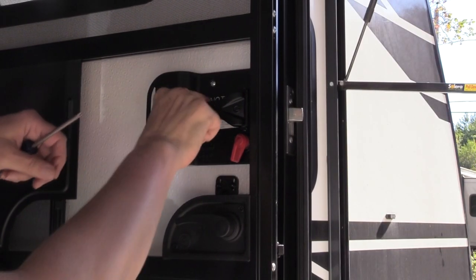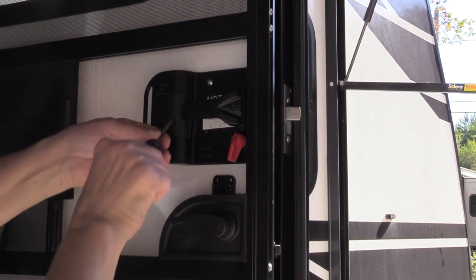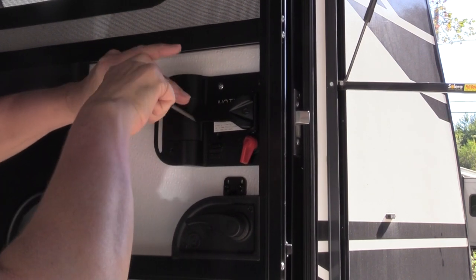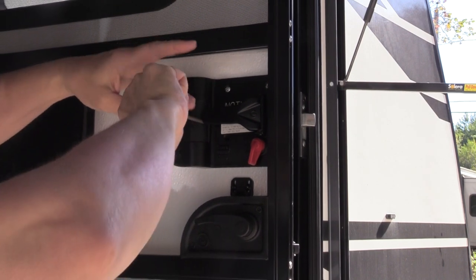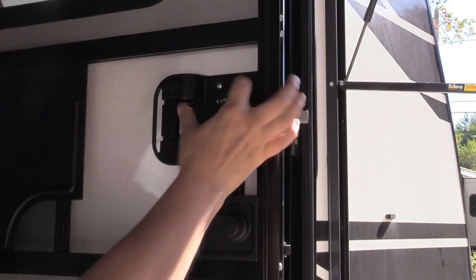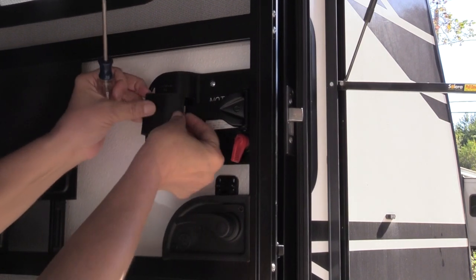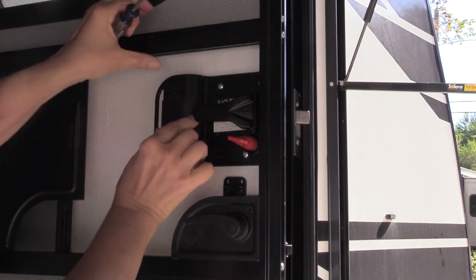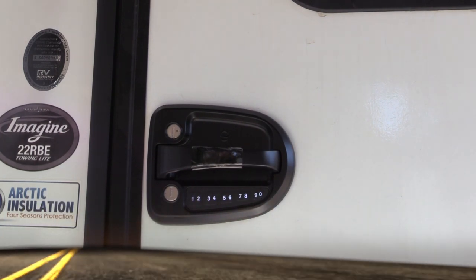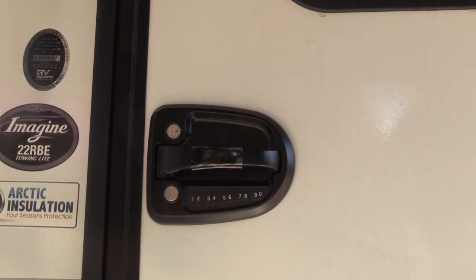Now we want to put the battery in so we can get the Global Link app working. Press and hold any key to wake up the keypad. I'm going to try to add my personal pin.